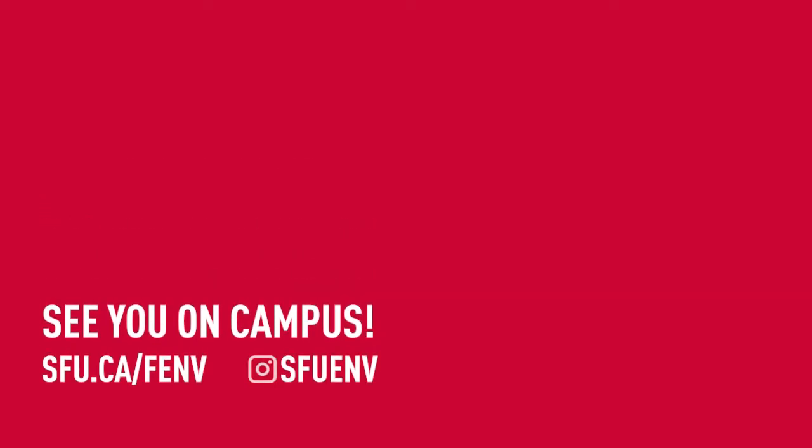Thank you for coming along on this tour. We are so excited to see you on campus in the fall. Once again, welcome to the Faculty of Environment.